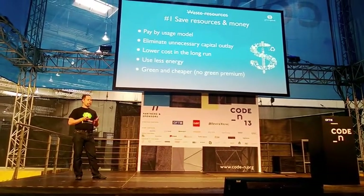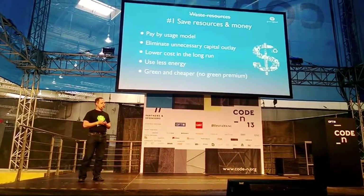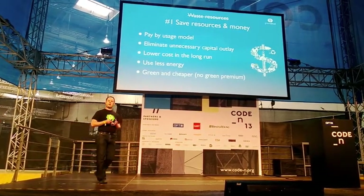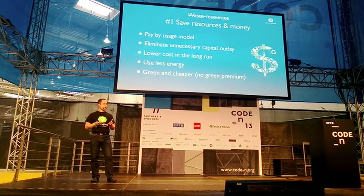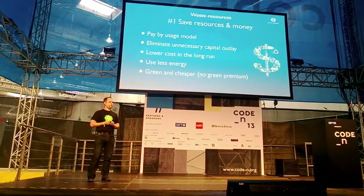It's actually also cheaper than many of the competition, which is rare because usually people think that green services are more expensive. But we want to change that whole picture — green should not have a price premium. Green should actually be less expensive, because it should be less expensive to be responsible with the environment.